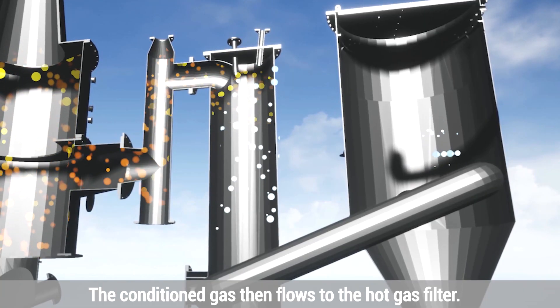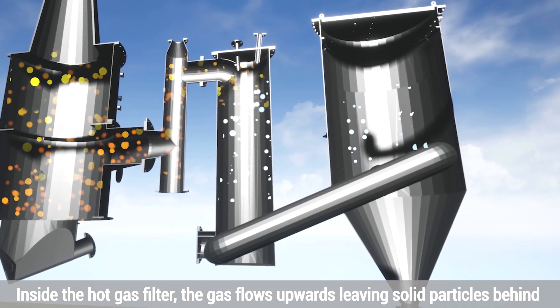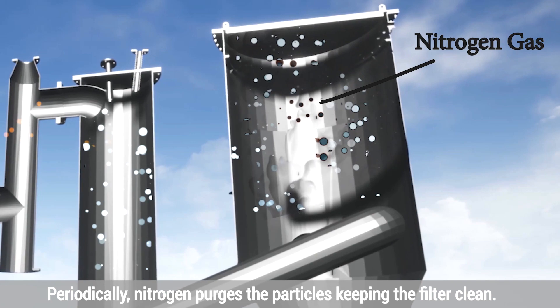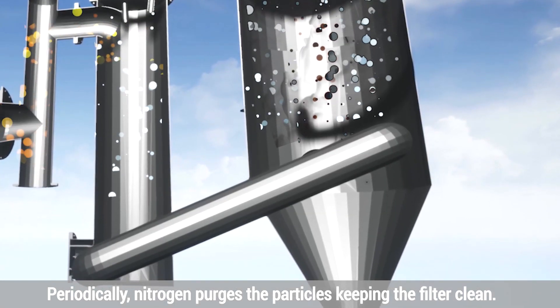The conditioned gas then flows to the hot gas filter. Inside the hot gas filter, the gas flows upwards, leaving solid particles behind. Periodically, nitrogen purges the particles, keeping the filter clean.